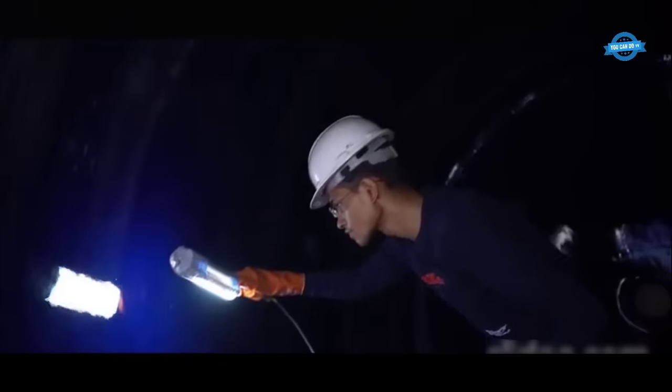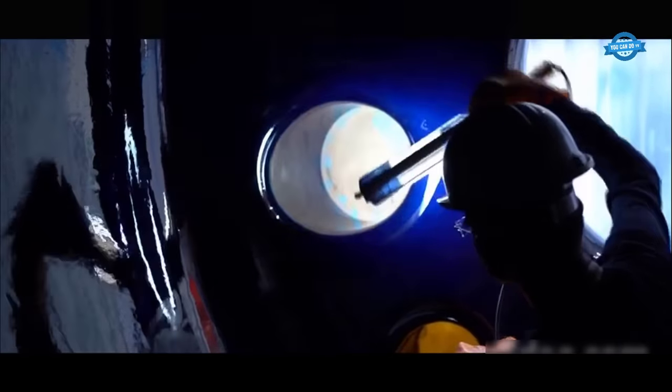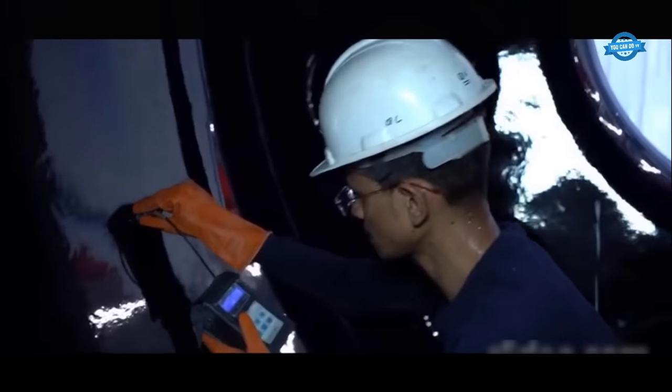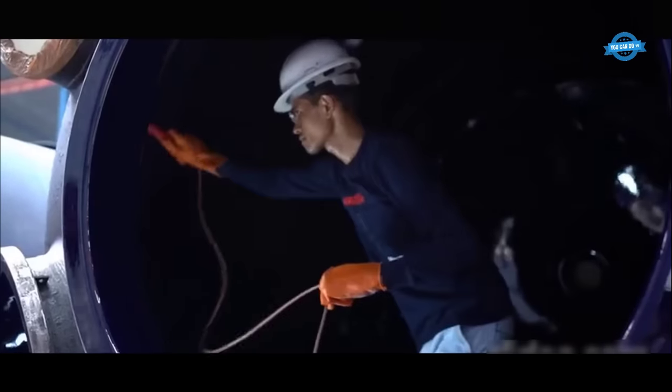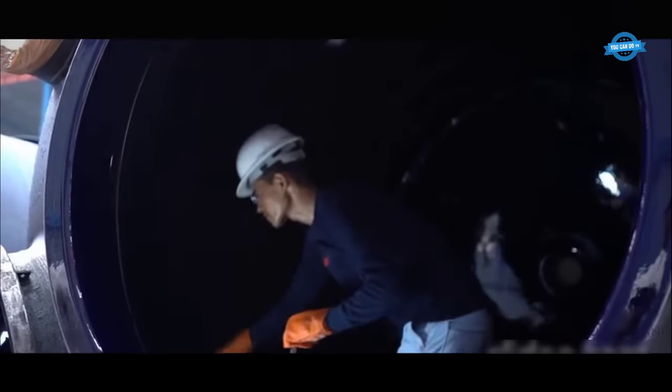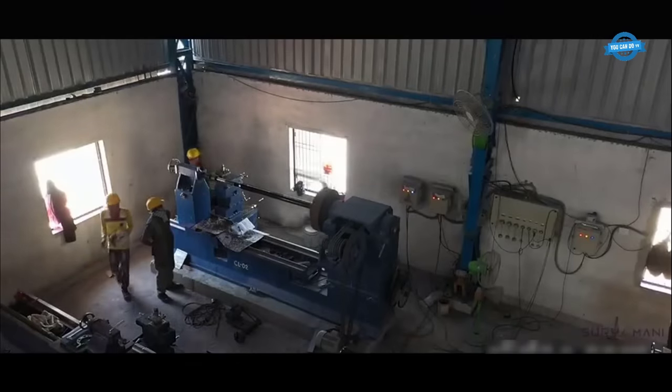Glass-lined equipment is commonly used in industries such as chemical processing, pharmaceuticals, food and beverage, and wastewater treatment. The glass lining provides excellent resistance to corrosion and can withstand high temperatures and pressure, making it ideal for use in harsh environments.